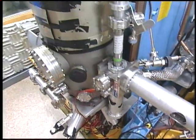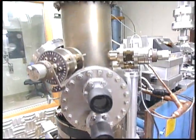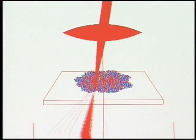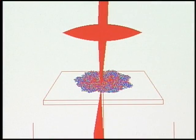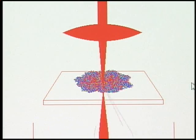Electron microscopes are like conventional optical microscopes, except that they use electrons instead of light to view a biological sample. A magnetic lens focuses the electron beam onto the sample, triggering interactions that are picked up by a detector and formed into an image.